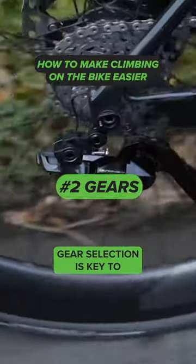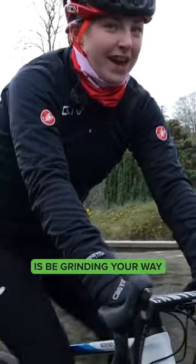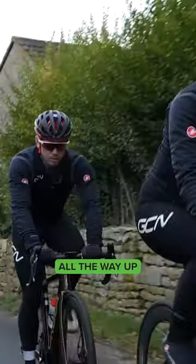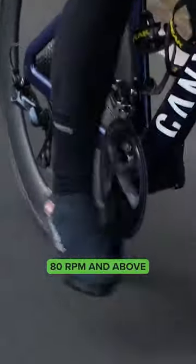Gear selection is key to taking a climb easy. What you don't want to do is be grinding your way up the climb with a really low cadence, making your legs really tired and basically suffering all the way up. Instead, you want a nice high cadence — anything around 80 RPM and above — and you want to maintain that.